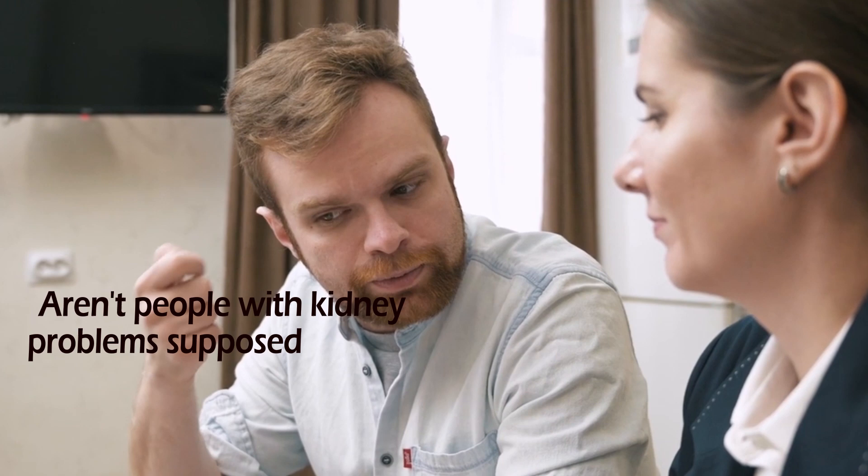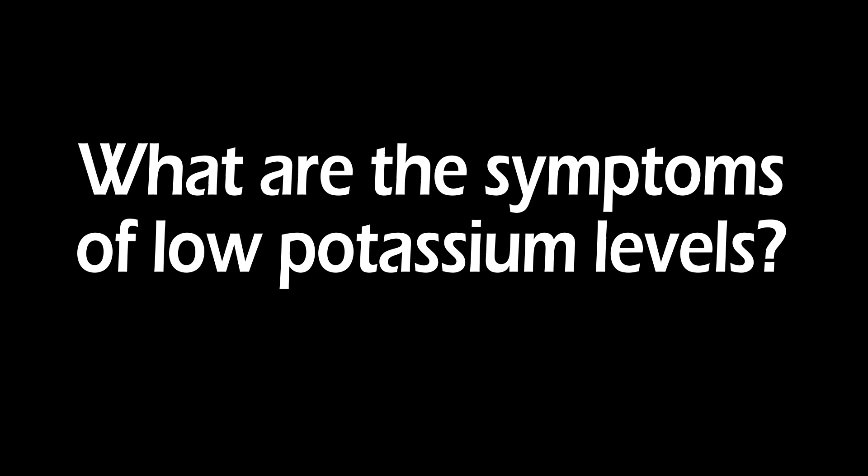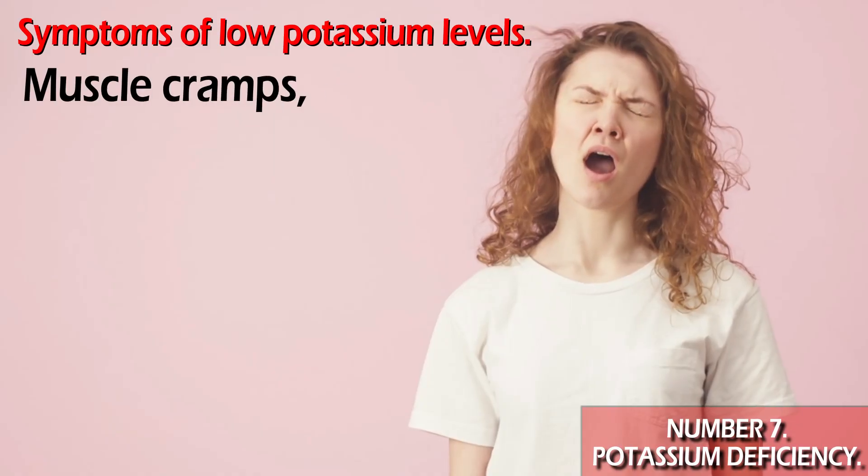You may ask: aren't people with kidney problems supposed to have high potassium levels? That's the usual worry — your potassium levels skyrocketing like they're trying to launch into space. But just because you're more at risk for high potassium levels, that doesn't mean we should ignore people with a potassium deficiency. What are the symptoms of low potassium? Muscle cramps, weakness, and hypertension are some of the first clues.